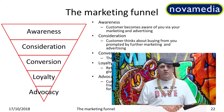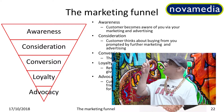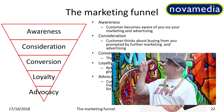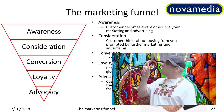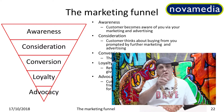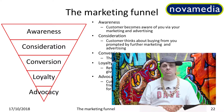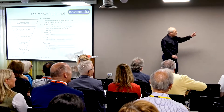I'm going to let him present it in his own inimitable style. This is the marketing funnel. The first stage is awareness, where your customer becomes aware of you via your marketing and advertising. The second stage is consideration, where your customer thinks about buying from you prompted by further marketing and advertising. Okay, that's enough. That's so tedious. Terrible. And the problem is he's reading out point two where you're probably reading point five. So let me quickly show you how I think this should be presented.